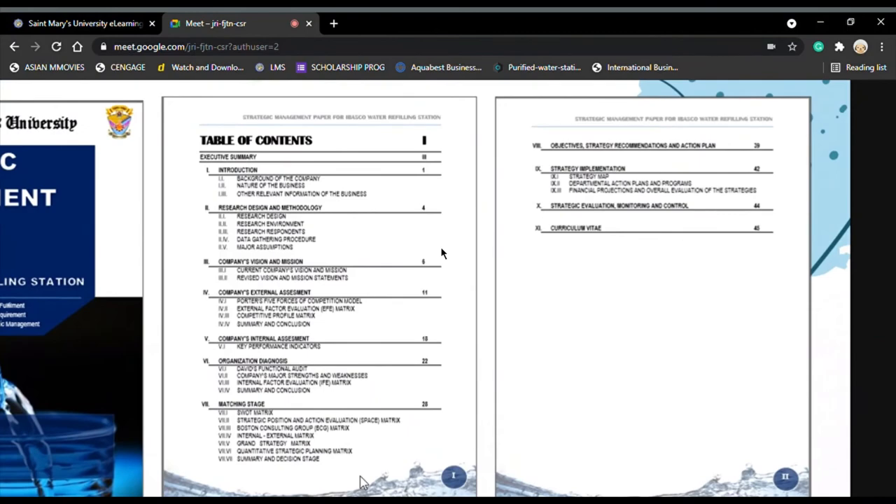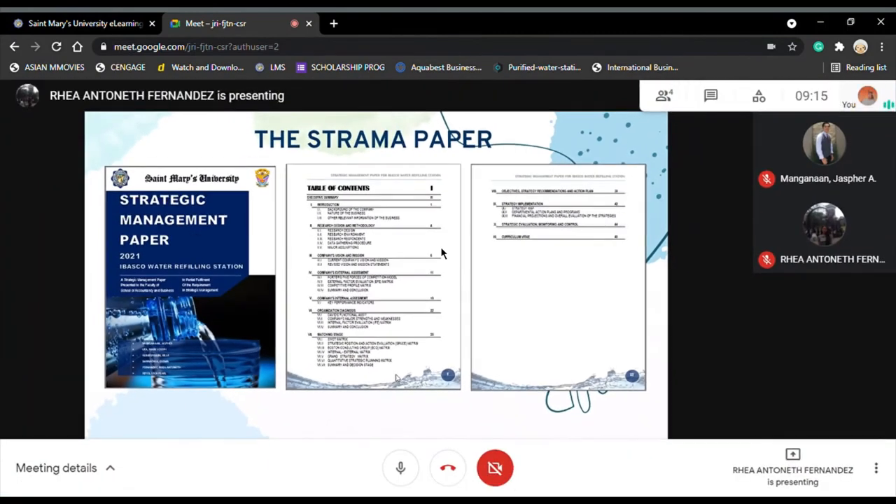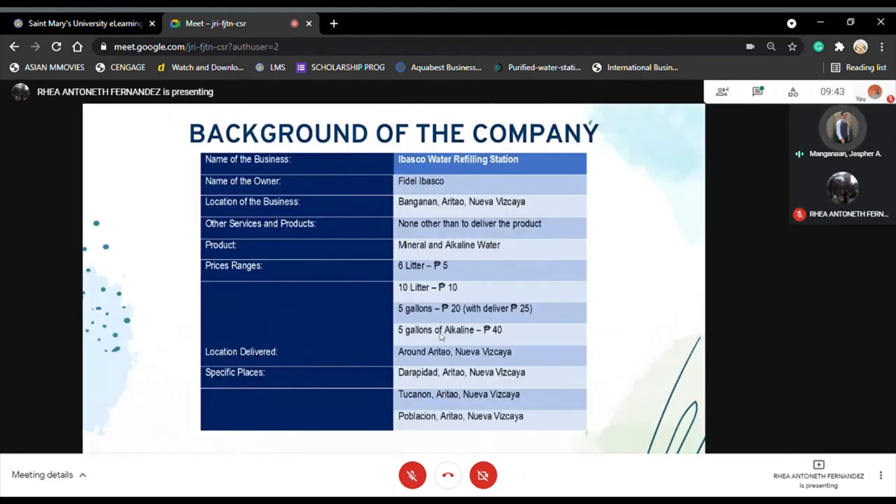Chapter 11 is the curriculum vitae in which the profile of the researchers were included. Regarding the background of the company, Ibasco Water Refilling Station is branded as one of the leading suppliers of drinking water within the area of Aritao, Nueva Vizcaya. The shop reserves and supplies drinking water to households, caterings, and restaurants in Aritao. The business was established in July 2016. Currently, Ibasco Water Refilling Station has six employees: two in delivery and four at the station for cleaning and refilling sales.